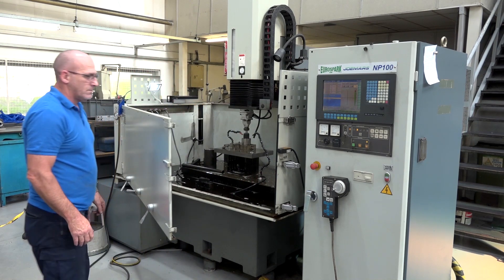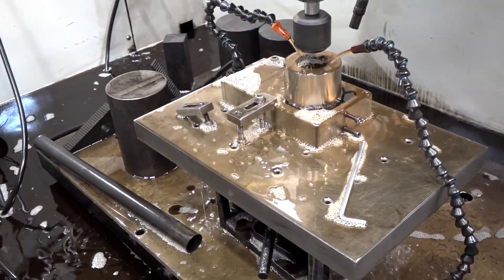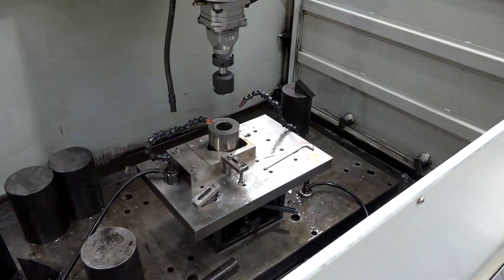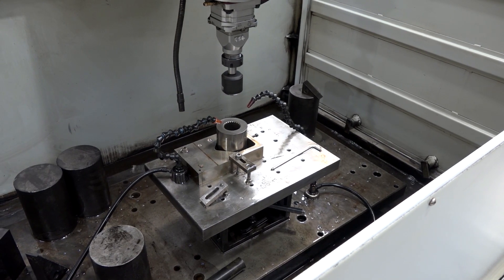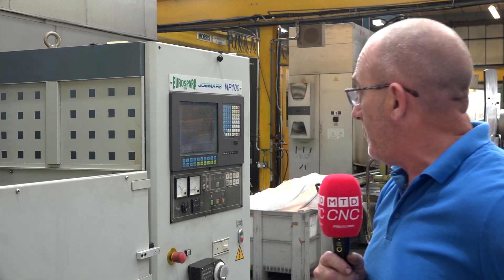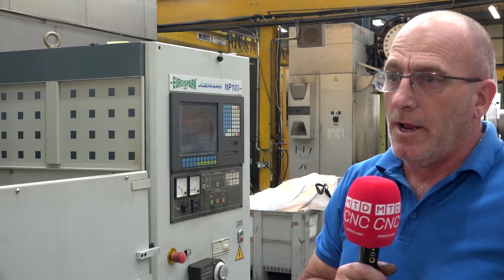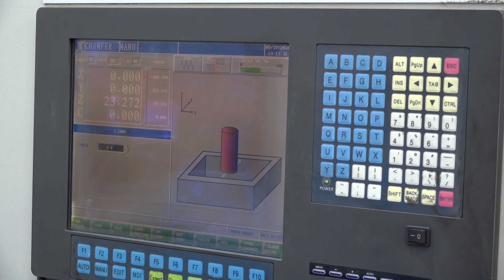This machine's been here now seven years — we bought it from EuroSpark, brand new. The size means we can get most jobs into the machine; the door opens and we can have jobs overhanging the machine. The Fuzzy Spark is a good generator, and accuracy-wise we can't fault it — overall an 8 out of 10.